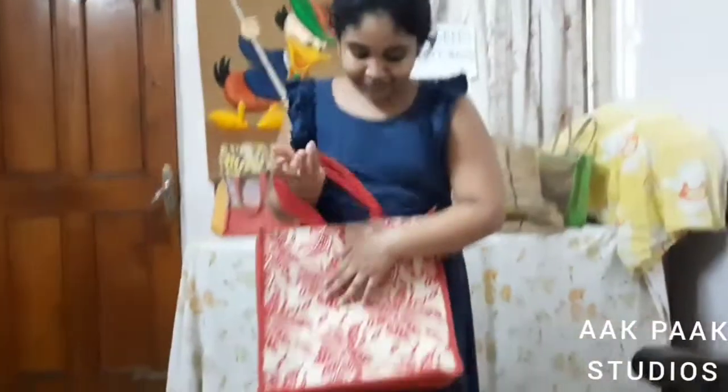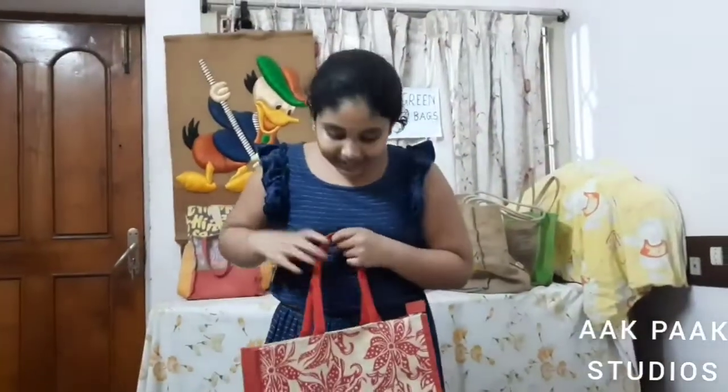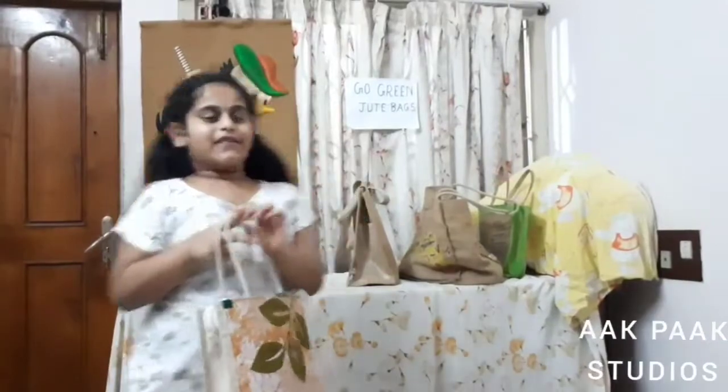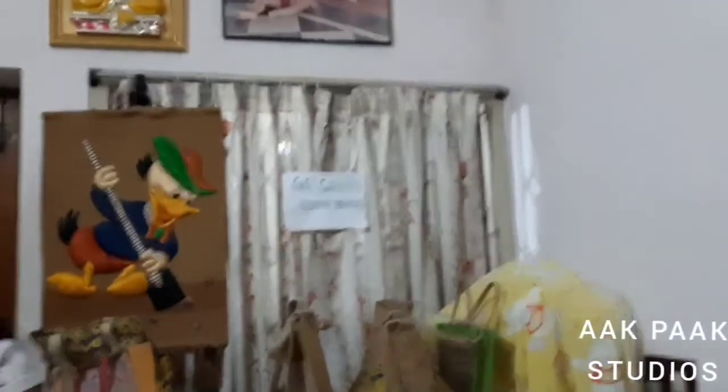Hi, this is my shopping bag. It is very colorful and handy. I like Go Green Jute Bags. I use Go Green Jute Bags — I love them. This is my handbag; I use it to keep my important things in this. And remember, always go for Go Green Jute Bags. Bye.